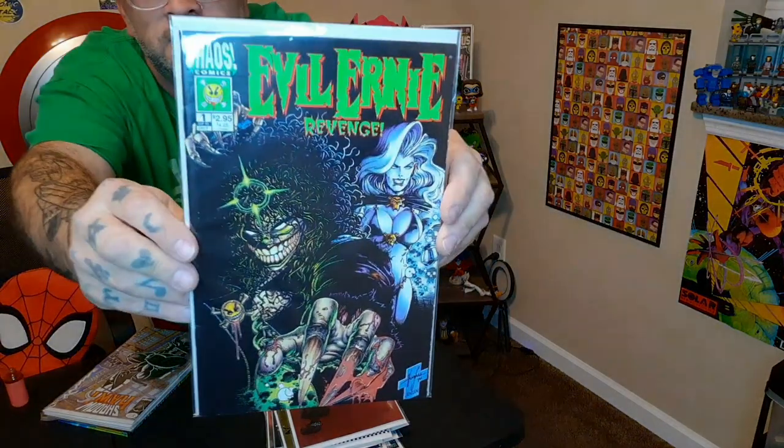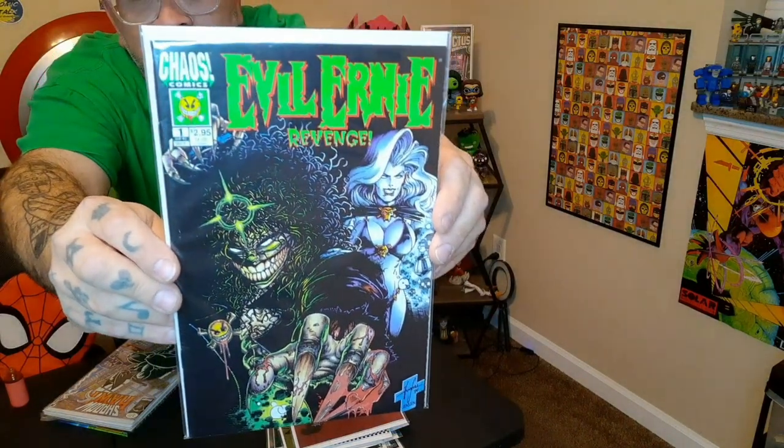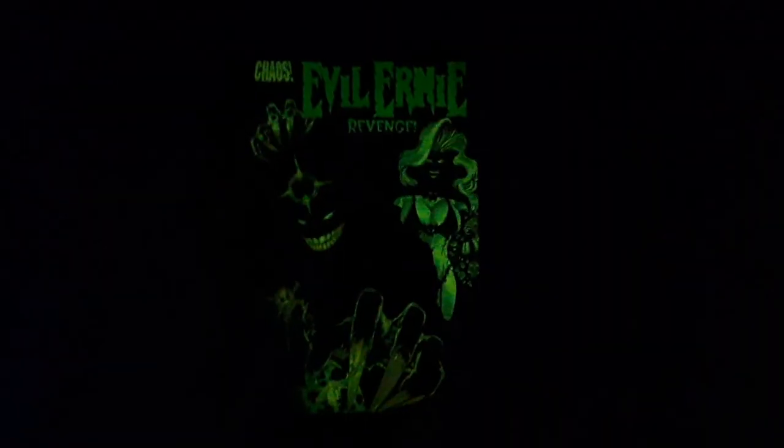Next up: Evil Ernie Revenge issue one, with Lady Death on there. Here's a really good one that all glows — Evil Ernie Revenge.